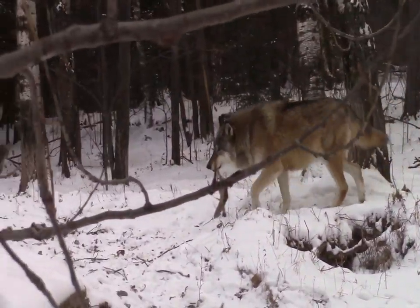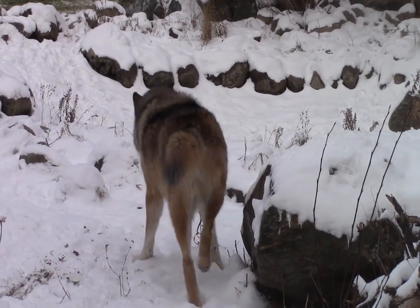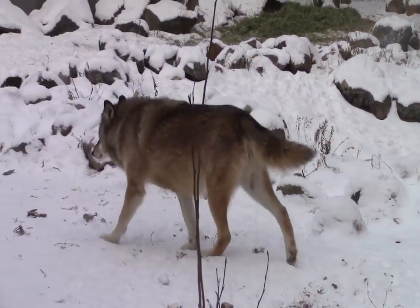Aiden is showing a raised leg urination, demonstrating that his status in the pack is intact as the dominant pack leader.